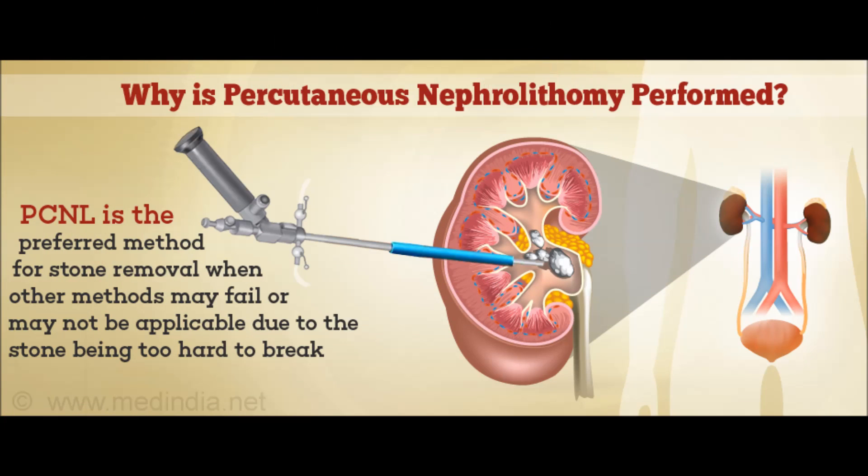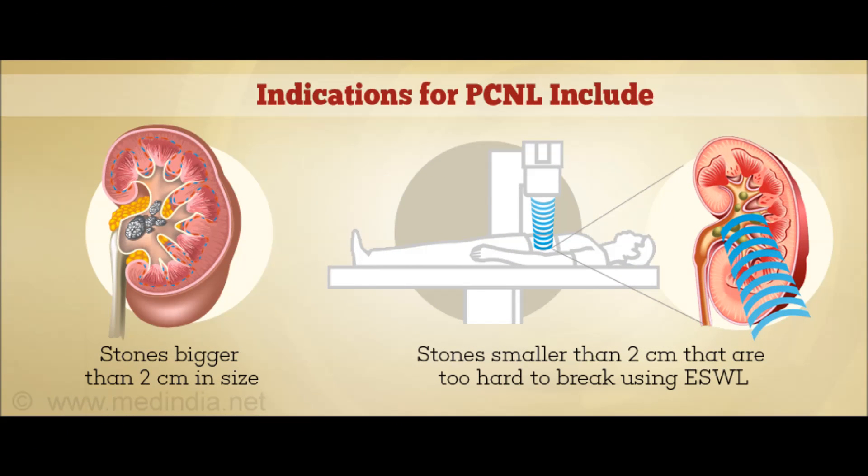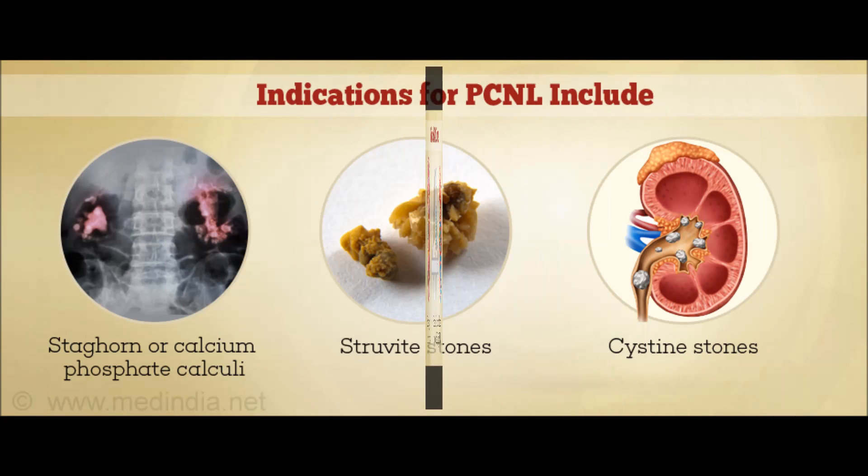PCNL is the preferred method for stone removal when other methods may fail or may not be applicable due to the stone being too hard to break. Indications for PCNL include stones bigger than 2 cm in size, stones smaller than 2 cm that are too hard to break using ESWL, staghorn or calcium phosphate calculi, struvite stones, and cystine stones.